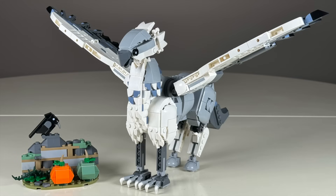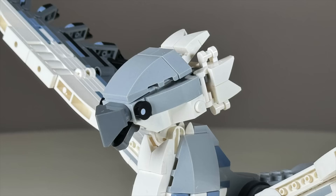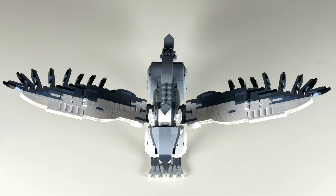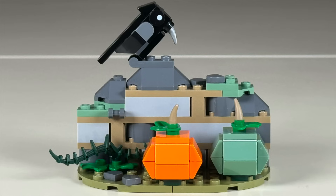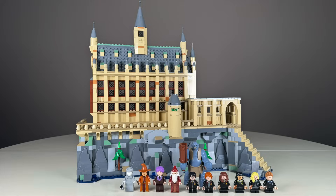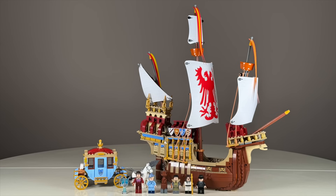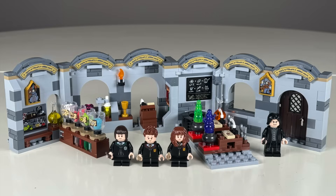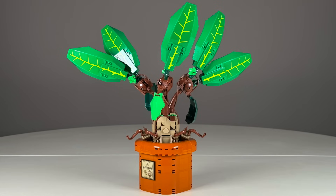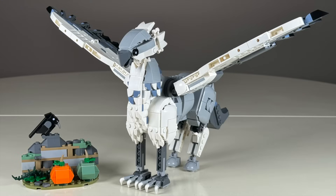Finally, Buckbeak for $60. The build turned out nicely and is quite sturdy and poseable, with joints for the neck, legs, and tail, and is quite large with wings fully extended. There's also a side build with a pumpkin patch and crow. While we've gotten versions of many of these sets before, they really took it up a notch with this new wave, packing in unbelievable detail and great minifigures. There's something for everyone, with cheaper sets and sculptural builds alike.